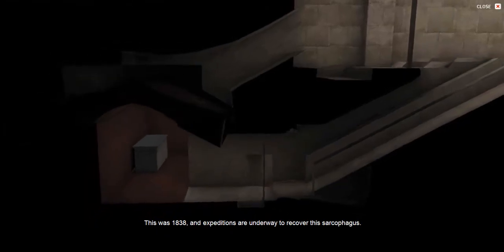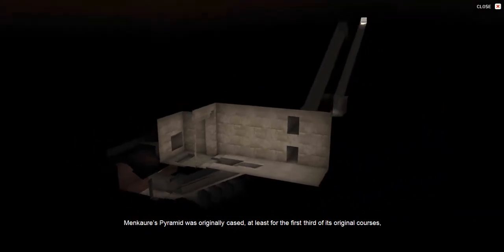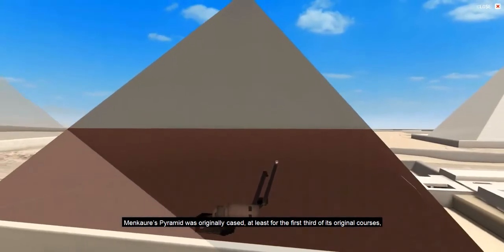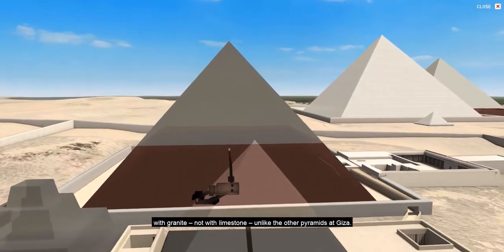This was 1838, and expeditions are underway to recover this sarcophagus. Menkaure's pyramid was originally cased, at least for the first third of its original courses, with granite, not with limestone, unlike the other pyramids at Giza.